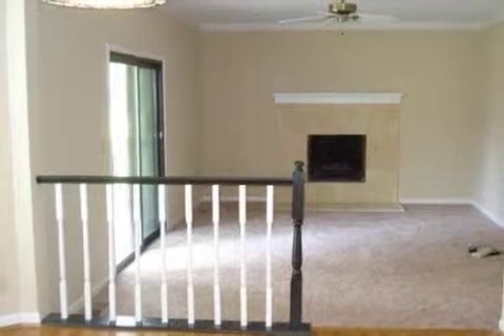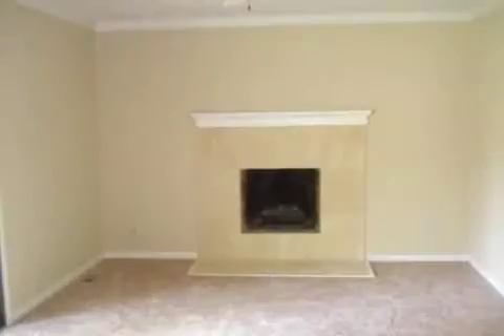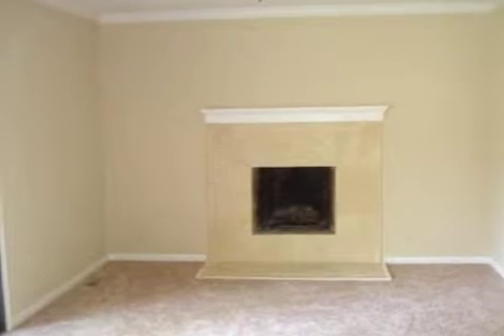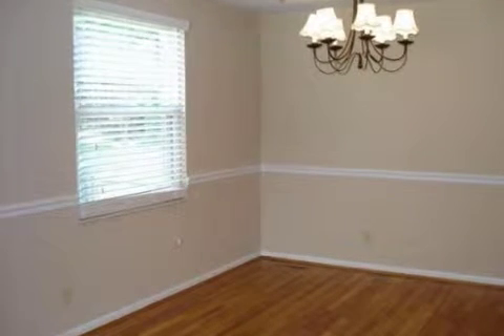On the outside, this property features an attached two-car garage, a deck, and a brick exterior finish. This property is represented by Patty Coslett, Huff Realty.